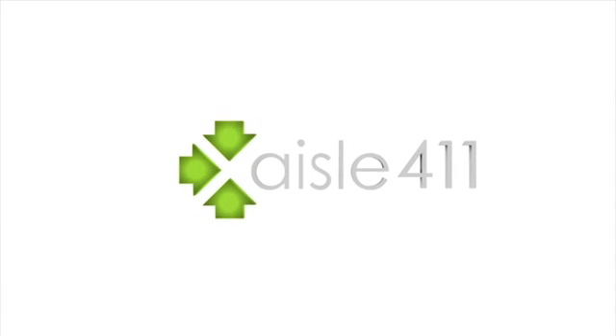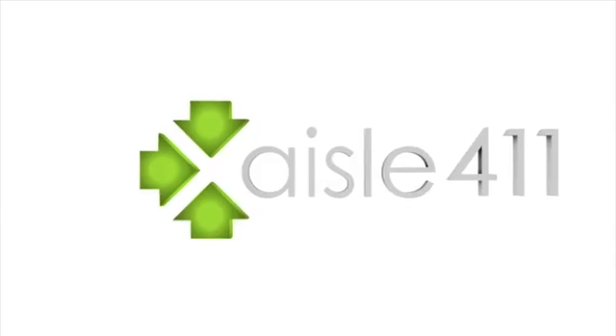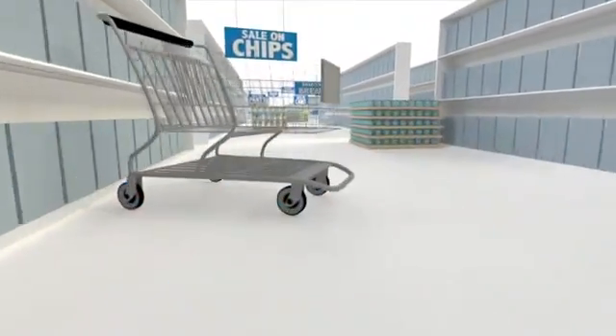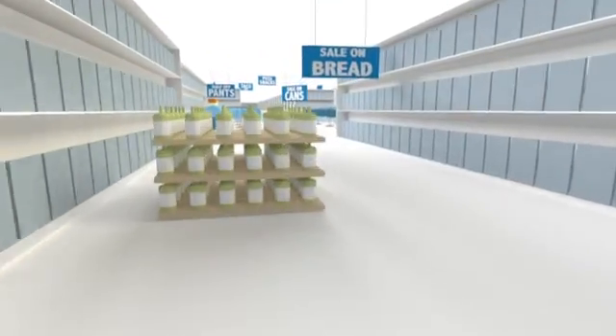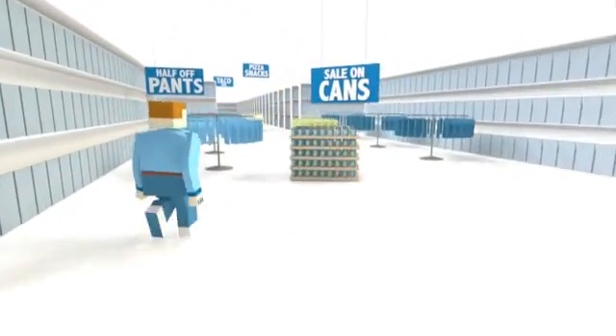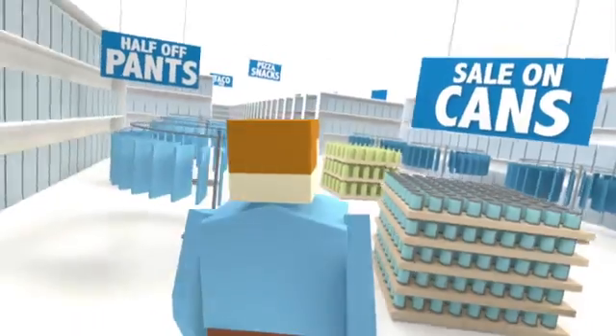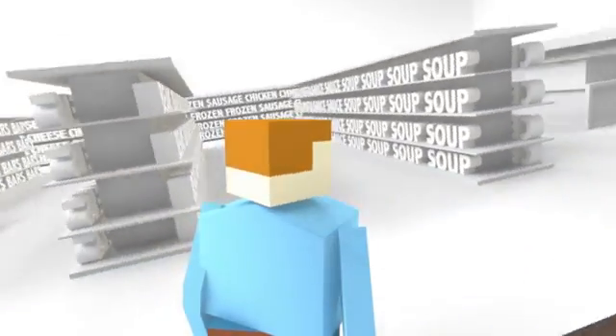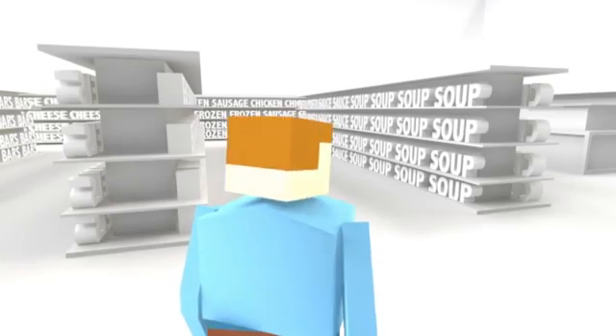Experience the power of Aisle 411 in-store navigation platform, combined with indoor location tracking, and help your customers find everything they want and more. In the supermarket, the hardware megastore, or really anywhere indoors, Aisle 411 completes the shopping experience.